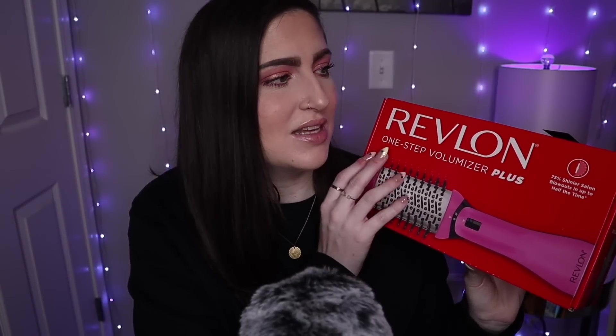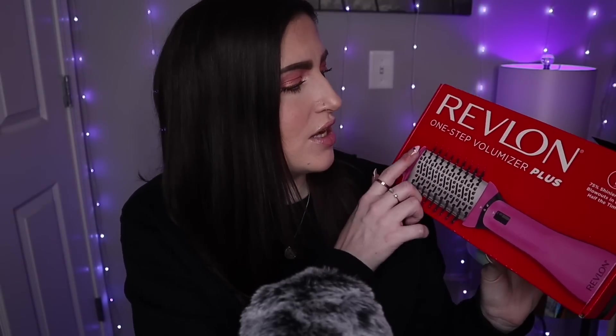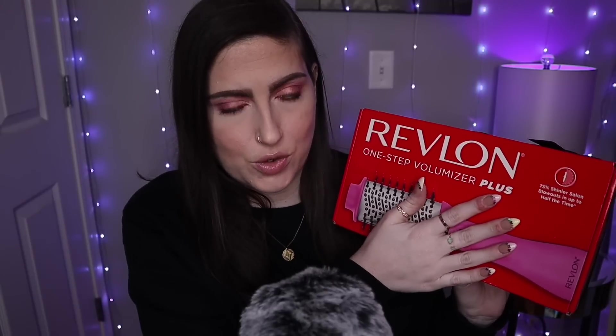Next up, I have two things from Ulta — one that I ordered online and one that I picked up in store. I'll show you the one I ordered online first because it's a bigger box. I finally decided to get this bad boy. I've actually been wanting this for months and months, and they came out with a newer version — it's the Revlon One Step Volumizer Plus. So this is the newer model.